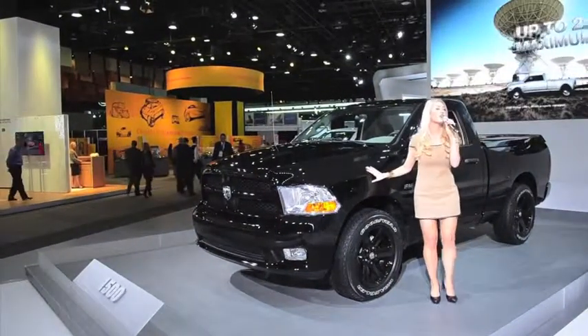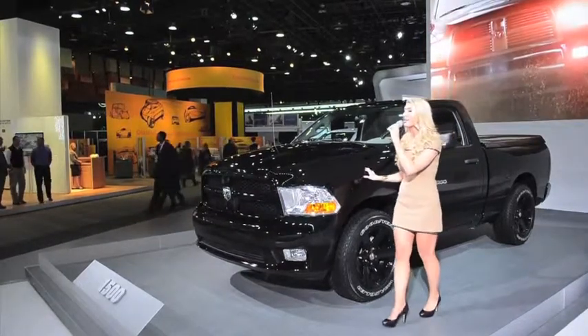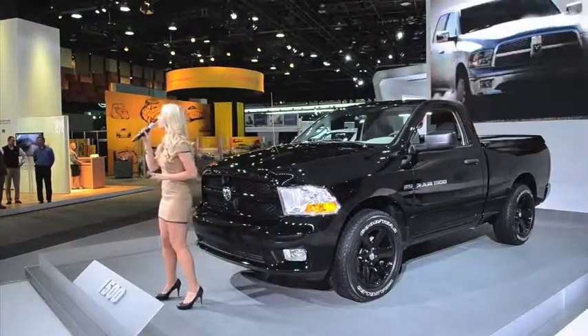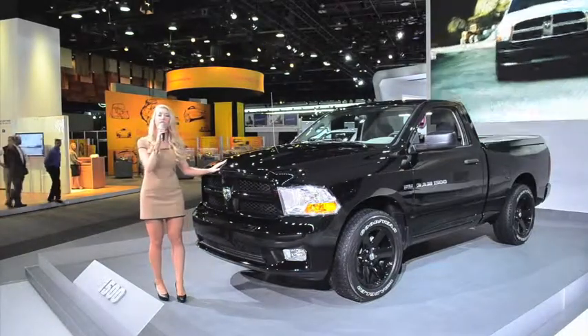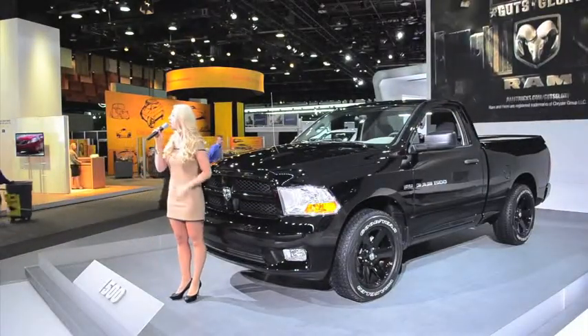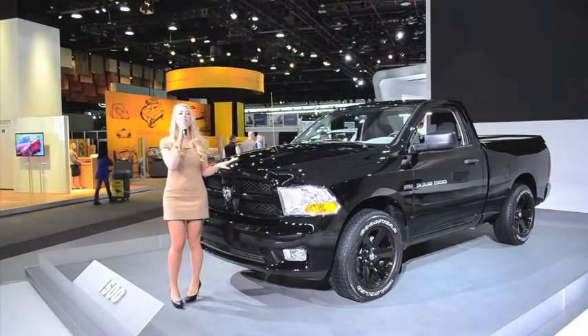Ram 1500 Express's standard engine is the legendary 5.7-liter Hemi V8 with Fuel Saver technology and an awesome 407 pound-feet of torque and 390 horsepower with a 6-speed transmission. The 5.7-liter Hemi delivers a great combination of horsepower and fuel economy, 20 miles per gallon highway on 4x2 models.